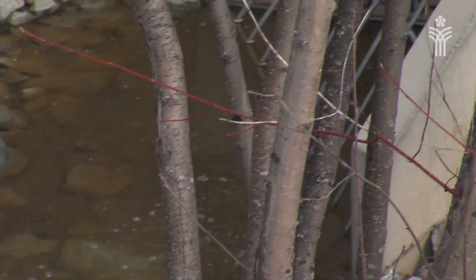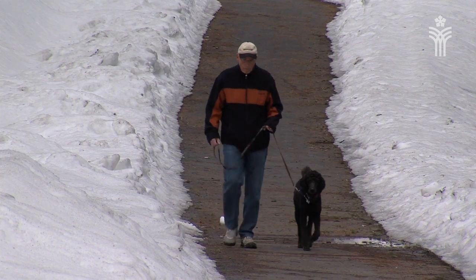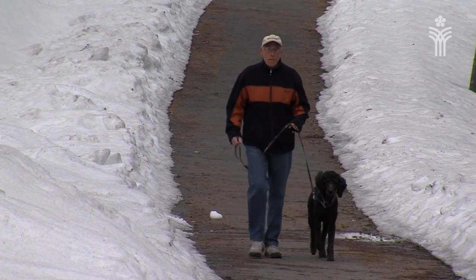The great thing about the UNBC Connector Trails is that they're multi-use, so that means equestrians, pedestrians, and cyclists can use the trails. There are also some trails which are equestrian only, so that's for equestrians and pedestrians. So cyclists, it's up to you to make sure that you know which trails you can or cannot be on.